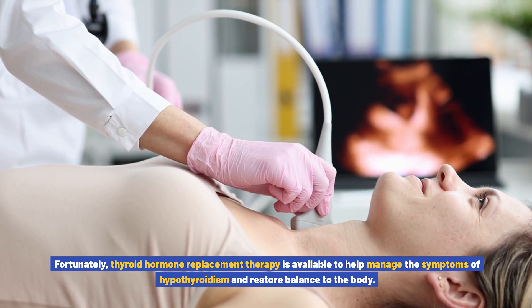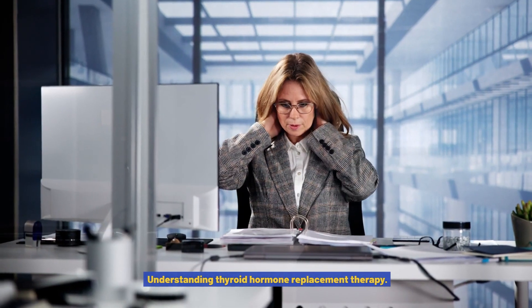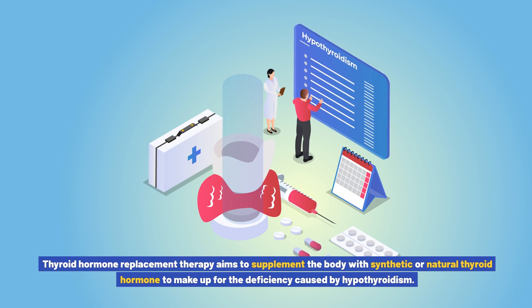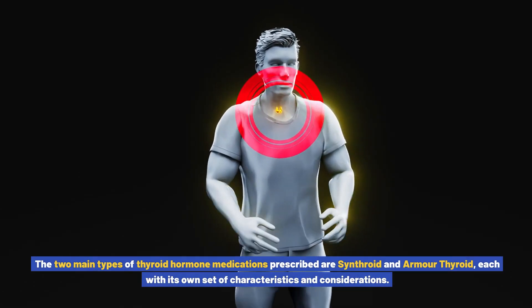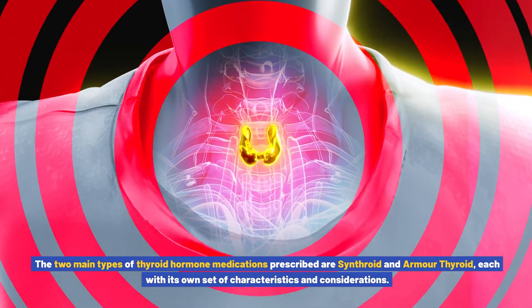When the thyroid gland doesn't produce enough hormone, it can lead to a variety of health issues and a decrease in overall well-being. Fortunately, thyroid hormone replacement therapy is available to help manage the symptoms of hypothyroidism and restore balance to the body. This therapy aims to supplement the body with synthetic or natural thyroid hormone to make up for the deficiency, and the two main types prescribed are Synthroid and Armor Thyroid.